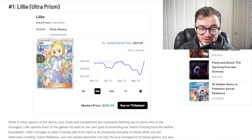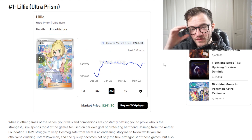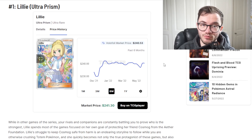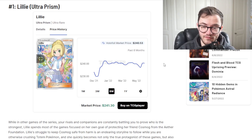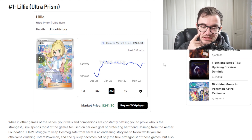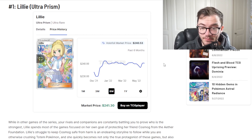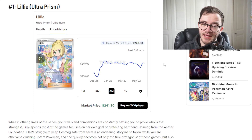At number 1 we have Lillie from Ultra Prism at $241 - crazy. It was around $230 and has gone to around $240. It is by far the most expensive trainer card, period. It is also the most expensive card in Ultra Prism. This is an amazing pickup if you can get it. Ultra Prism boxes are getting more expensive and this is a hard card to pull, very difficult. I would just try and pick this up - you can get it for cheaper than an Ultra Prism booster box. If you already have one in good condition, get it graded. This is going to keep growing and is probably going to remain the most expensive full art trainer card unless something crazy comes out. It is a beautiful, stunning card.